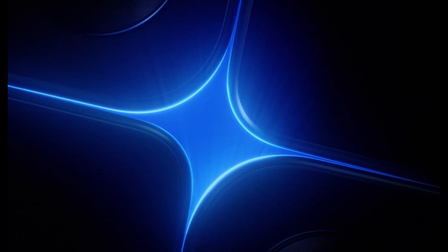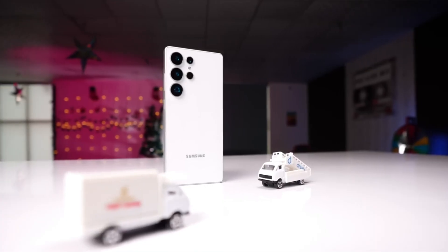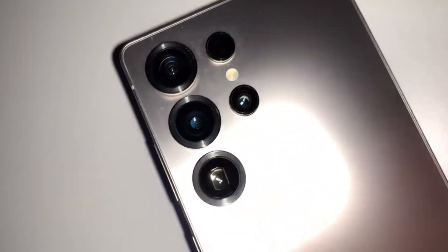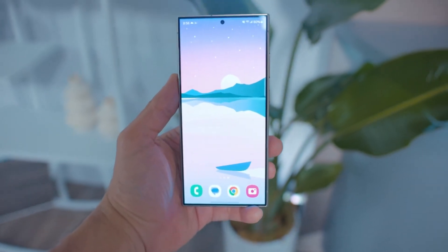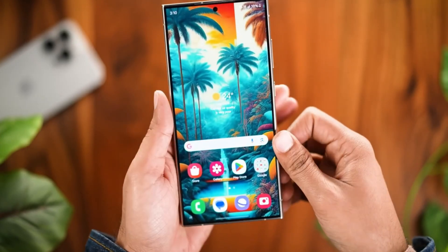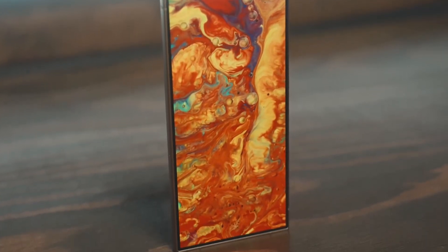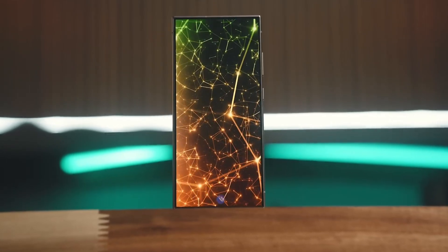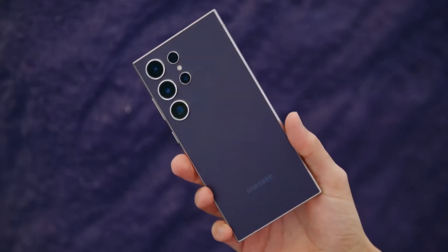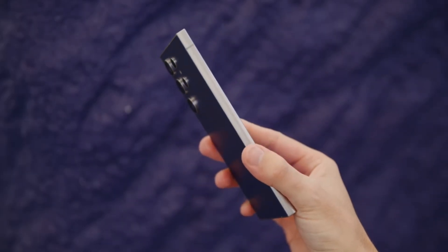Samsung has officially announced the Galaxy S25 series launch for January 22, and the Ultra model is shaping up to be the ultimate showstopper. Leaks reveal that the Galaxy S25 Ultra isn't just about raw power — it's also about refinement, boasting a thinner, lighter design and game-changing charging capabilities. Reports suggest the Ultra model will introduce 25-watt wireless charging, a dramatic leap from the 15-watt limit of previous generations, powered by Kiai 2 technology.